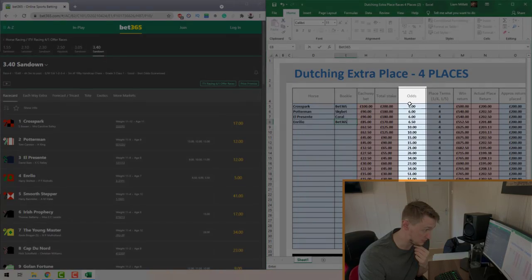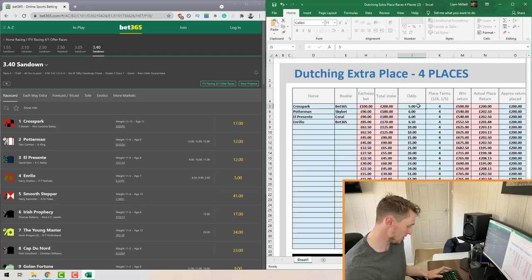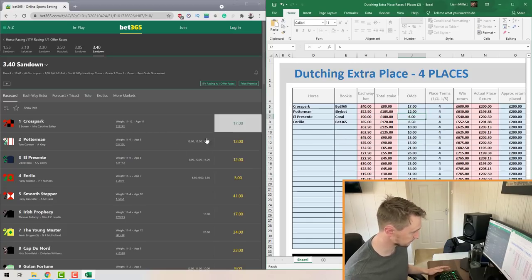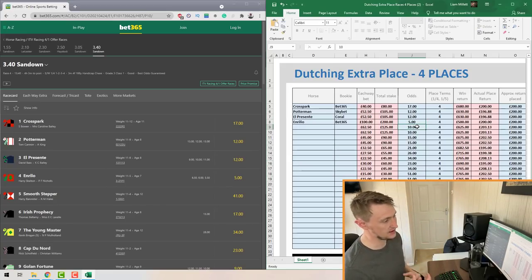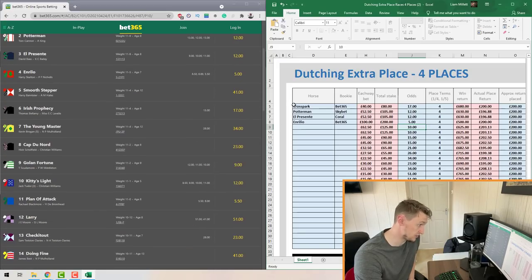Once you get to the Odds column, enter the back odds for each individual horse. For example, Cross Perk back odds are 17, Potter Man back odds are 12, El Presente back odds are 12, and Really Are has odds of 5. You go down the list entering all the back odds with the bookmaker.